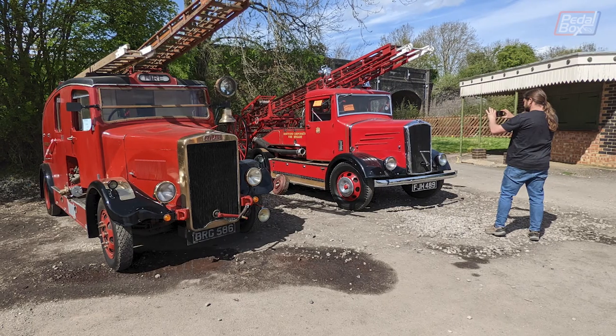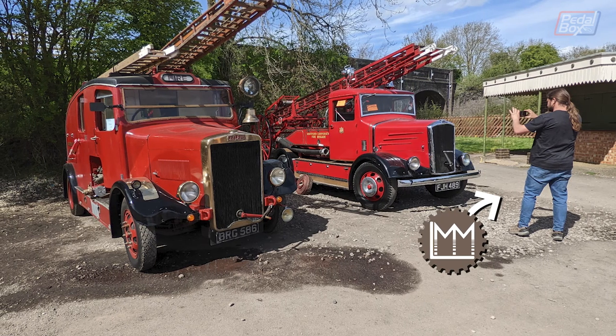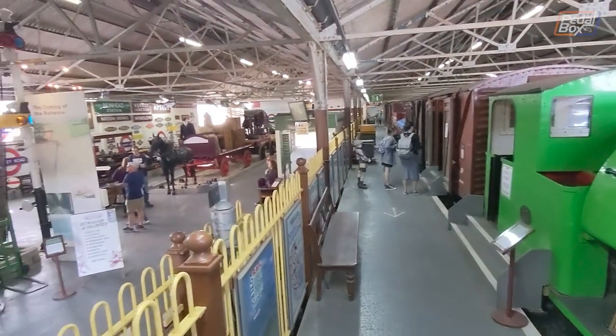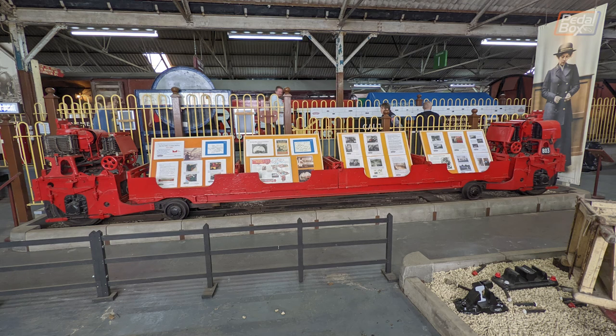And over by the museum, we found Laurie in his natural habitat surrounded by fire trucks, making his video of the day. The museum shed is pretty massive and it's stuffed full of wagons, locos and artefacts from all of railway history, including a train from the underground Royal Mail Line in London.